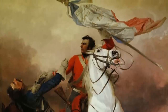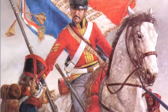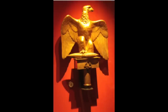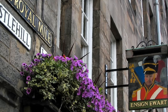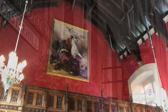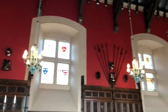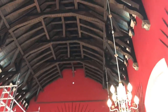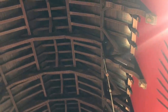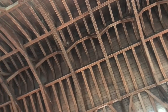Ewart recalled the event: 'It was in the first charge I took the eagle from the enemy. He and I had a hard contest for it. He made a thrust at my groin, I parried it off, and cut him down through the head.' Ewart is actually buried here at the castle, and the prized eagle is kept in the Royal Scots Dragoon Guards Museum. Although much of this hall was refurbished in the Victorian era, one crucial piece of the original structure still stands right above our heads — the hammer beam roof, placed here over 500 years ago. Built with wood from Norway, it's one of the most important hammer beam roofs in Britain and one of only two located in Scotland.